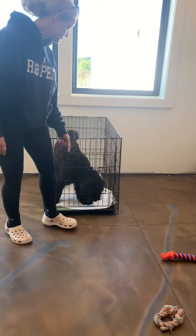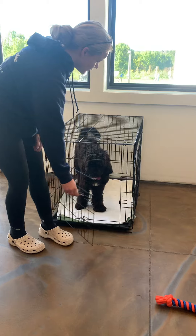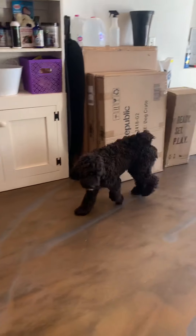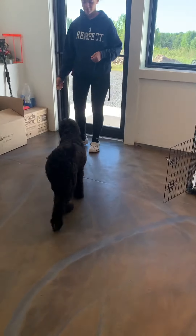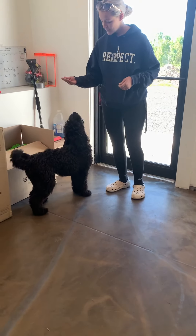She responds very well to going in her crate and the wait command — so helpful for getting in and out of cars, going through doorways, coming out of the crate. We don't like our dogs to barge through any doorways.